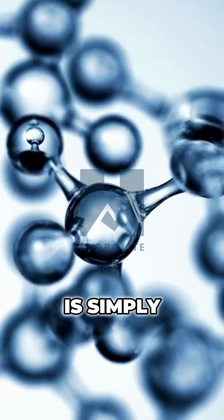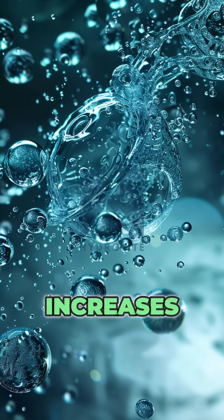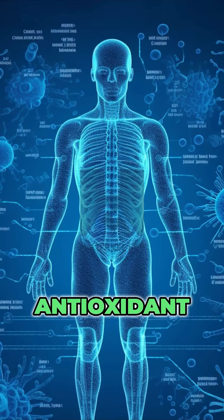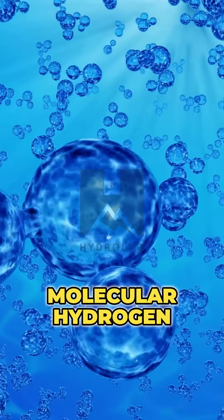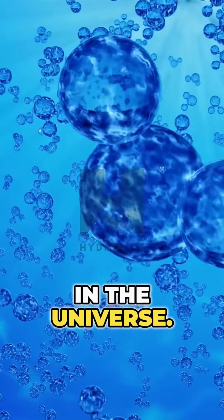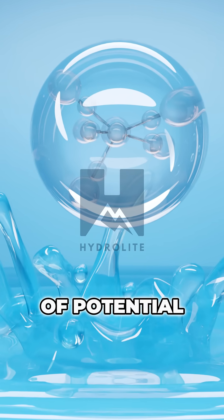Hydrogen water is simply water that has been infused with extra hydrogen gas. This infusion increases the concentration of molecular hydrogen, a powerful antioxidant, in the water. Molecular hydrogen is the smallest and most abundant element in the universe. When dissolved in water, it provides a range of potential health benefits.